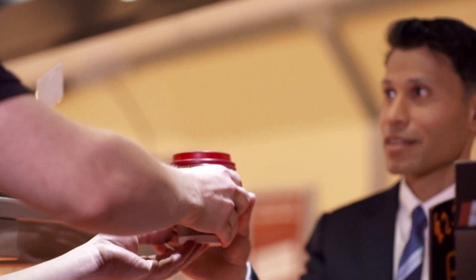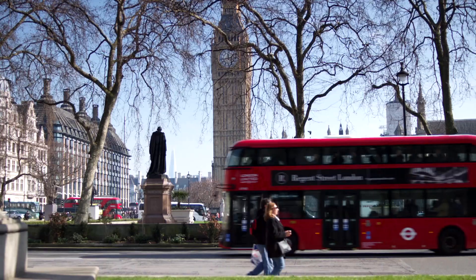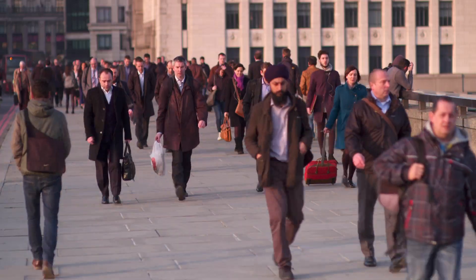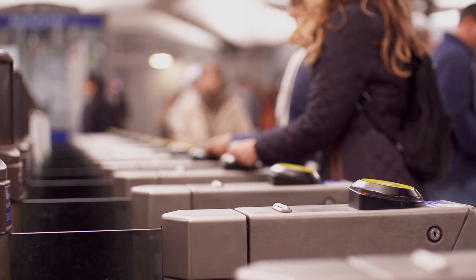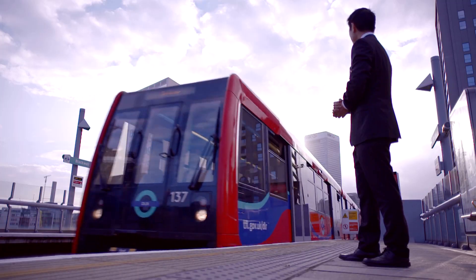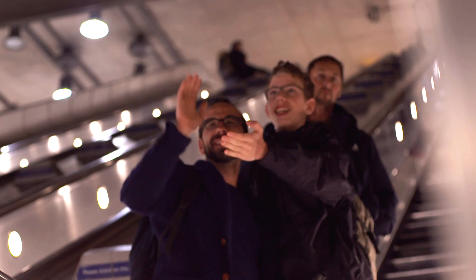We can all use contactless payments when we buy our morning coffee or lunchtime sandwich. And now that we can pay with contactless on the tubes and buses, it's even easier to get around. But in a world first, Penny for London allows you to donate as little as a penny at a participating Penny for London partner, including the tube and buses, all helping young Londoners.